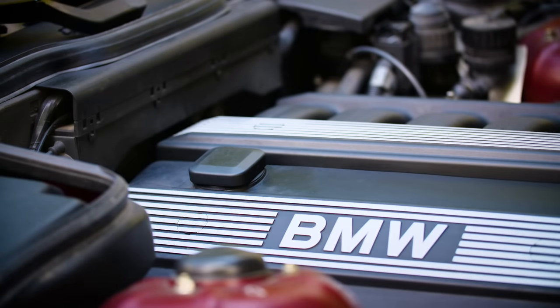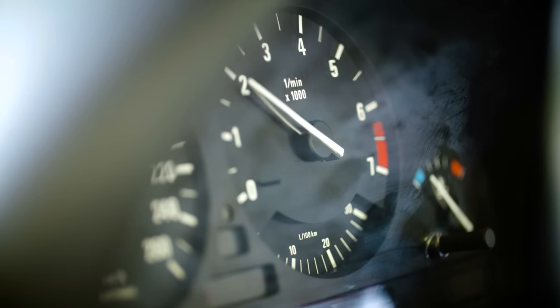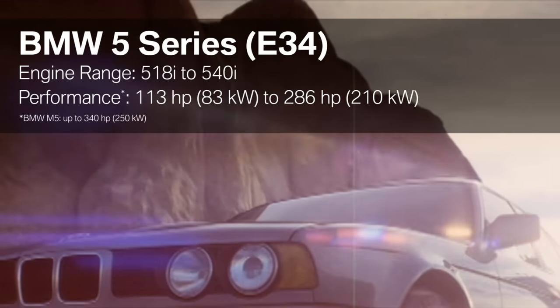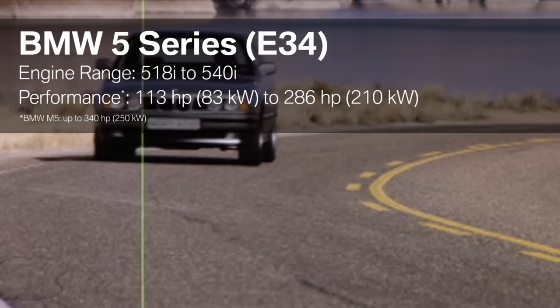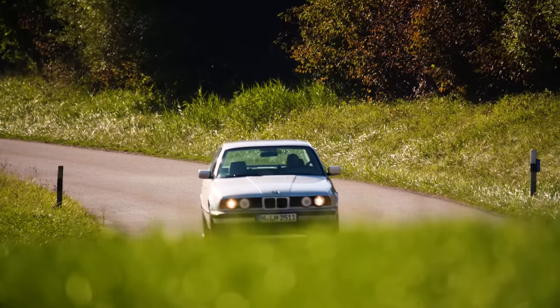The 5 Series of the third generation also had considerable changes under the hood. The engine lineup ranges from the 4 to the 8 cylinder. For the first time with the BMW 5 Series, the range spans between a 518i and the V8 model starting in 1992 — that means from 113 to 286 horsepower. Since then we always have a large variety of motors.